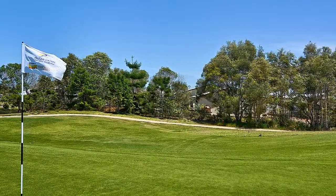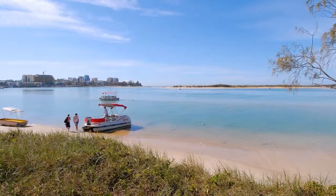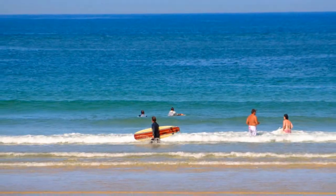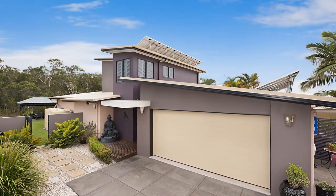Only a casual stroll to the Greg Norman Design golf course and minutes' drive to the Pelican Waters shopping precinct, Palmerstone Passage, and pristine beaches of Calandra. Be quick to secure this fantastic opportunity today.